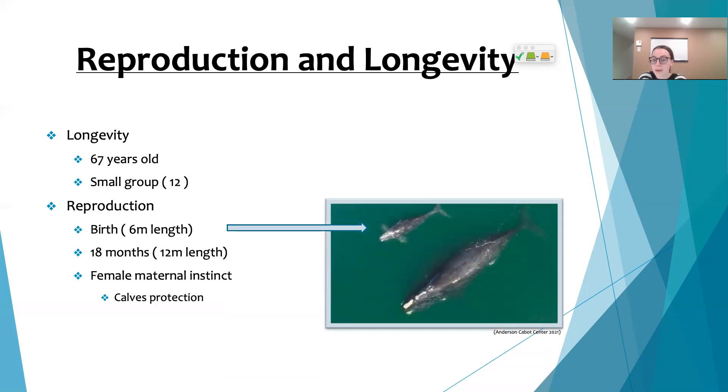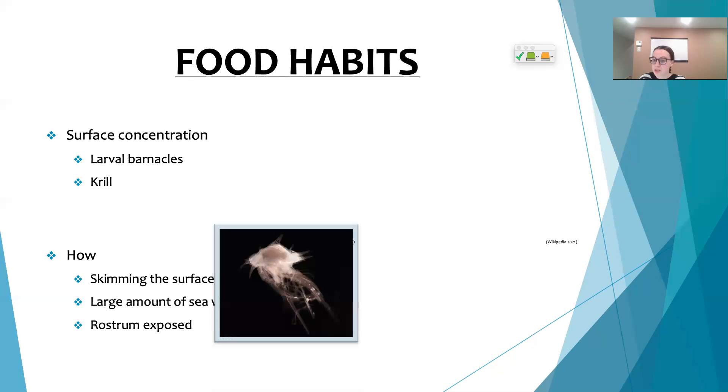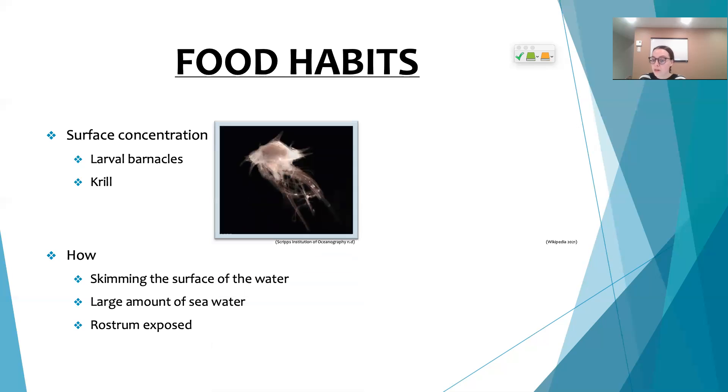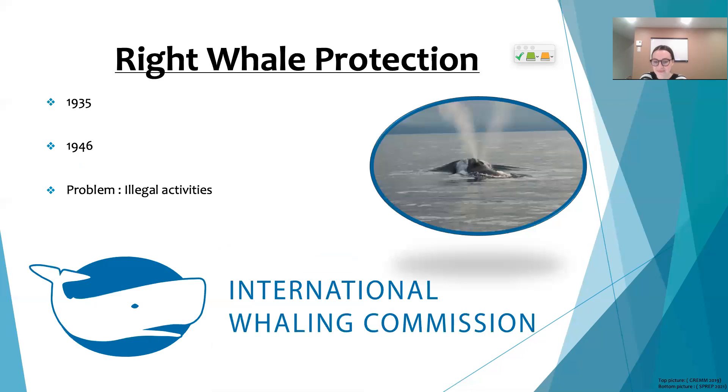These whales gather their food by skimming the surface of the ocean with their mouths wide open, taking in a large amount of seawater. Their primary food sources are larval barnacles and krill, which is quite an unusual type of food for us.